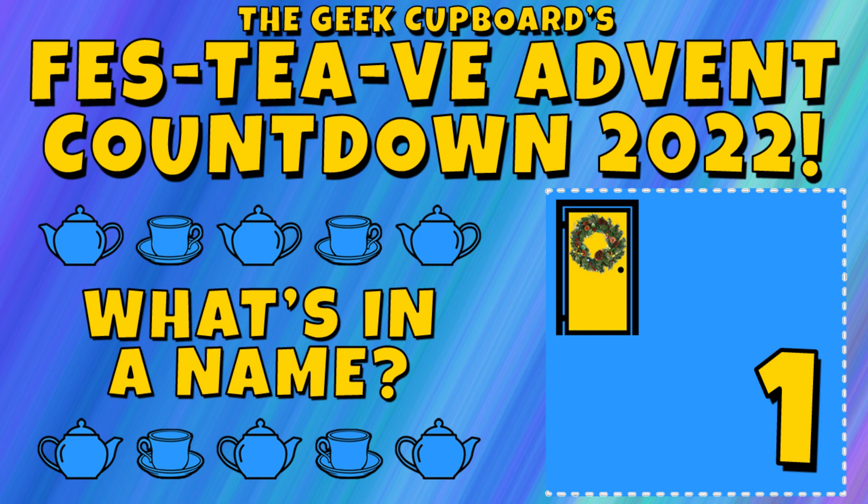Hello lovely people, welcome to The Geek Cupboard. I'm Penj and welcome to day one of The Geek Cupboard's Festive Advent Countdown 2022. We're back again with the Festive Advent Countdown — it had to come back this year. It's sort of become a tradition on the channel now. This is the third year in a row, which is wonderful. I enjoy putting the videos together. It's just a bit of silly, laid-back, relaxed fun, and I get to have some lovely tea as well.